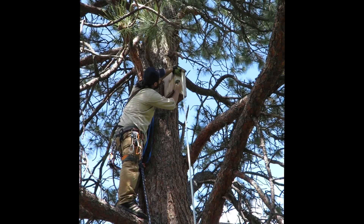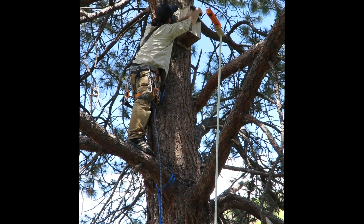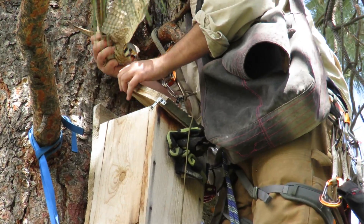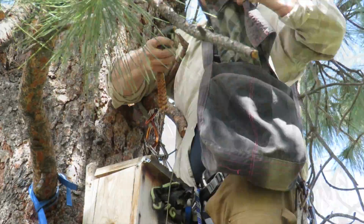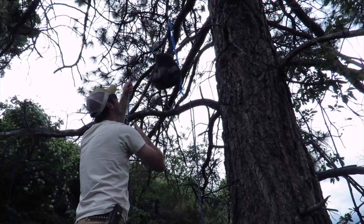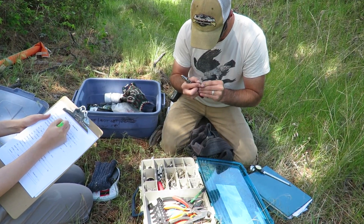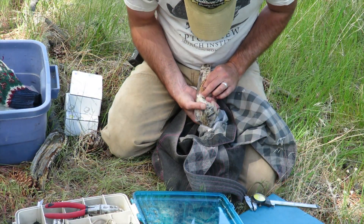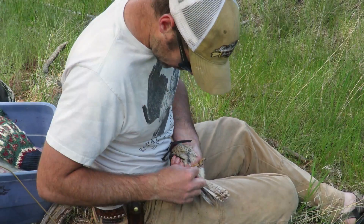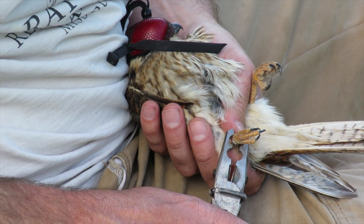Here we can see the female kestrel incubating her eggs on the peeper cam video screen. Tyler Veto climbs the tree to access the box, using a glove to replace the peeper cam so the kestrel cannot flee. He enters the box from above — care is taken not to disturb the eggs — and Tyler removes her. After pulling her out of the box, she is lowered in a denim handbag. Raptor View biologist Adam Shredding rappels the bag. The bird is carefully removed to begin the data collection process, and Adam places a hood on her head to keep her calm. An aluminum band is secured to her right leg, then a series of measurements is taken.